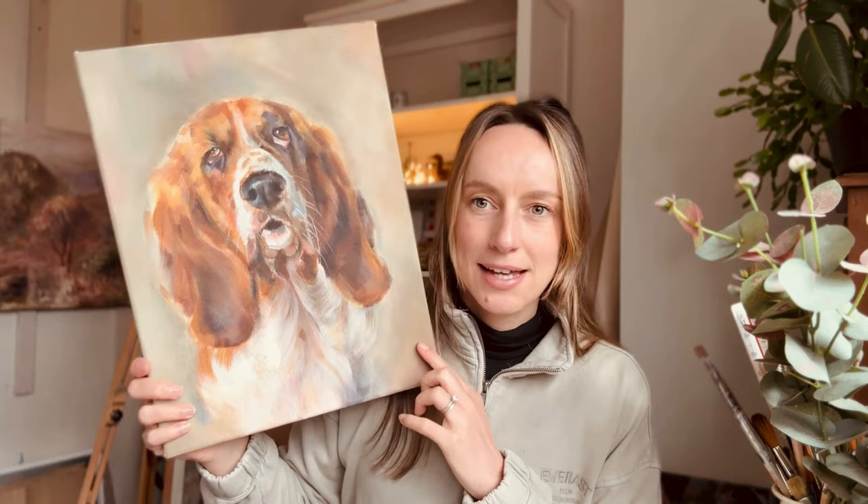This basset hound is nearly there — I've just got a bit more work to do on the background. It's not actually a commission; it's one I'm going to be taking to the art events I've got coming up over the summer, so I'll finish it off and frame it. The events I'm doing are bigger than any I've ever done before, so I need more paintings to show.